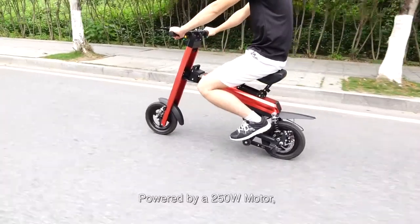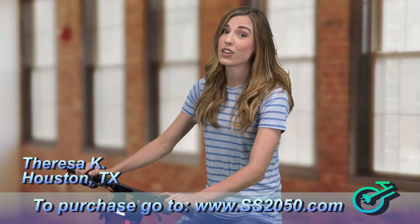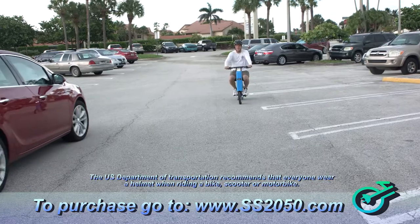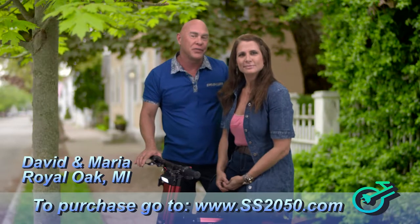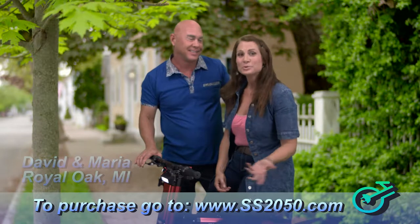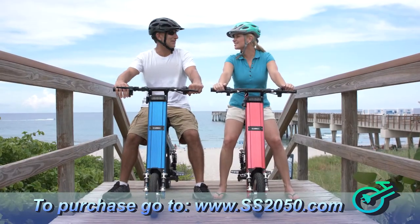And between classes, I can go from class to class, and it saves so much time. I live in the city, where parking and traffic can be a nightmare. But with the SS-2050, it's no longer a problem. Our whole family uses the SS-2050. That's why we appreciate the safety and the stability that goes into it. We don't even worry about our teenagers.